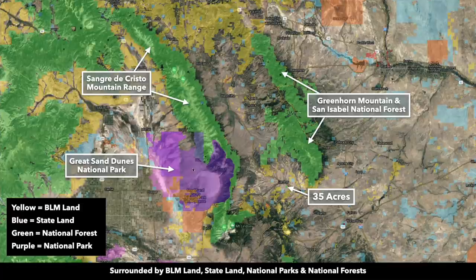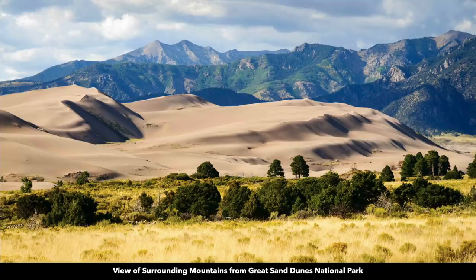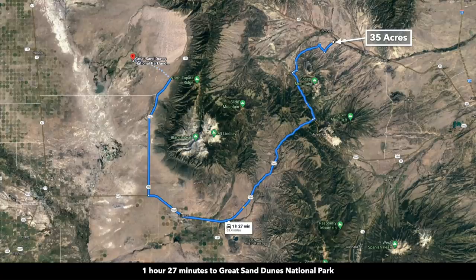All this purple shaded area is the Great Sand Dunes National Park. Here's the entrance and visitor center. These are the tallest sand dunes in all of North America, set against the beautiful backdrop of the Sangre de Cristo Mountain Range, and they are all publicly accessible. You can enjoy activities like sandboarding and sand sledding — think of snowboarding but with sand instead of snow. This is only about an hour and 30 minutes from the property.